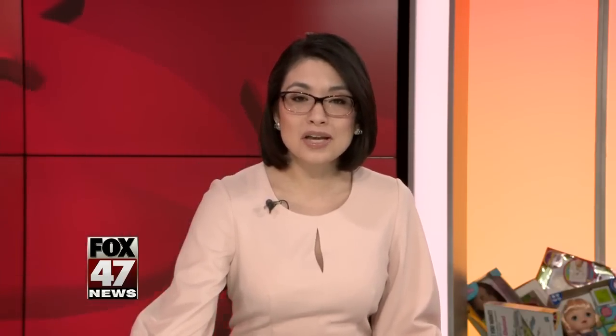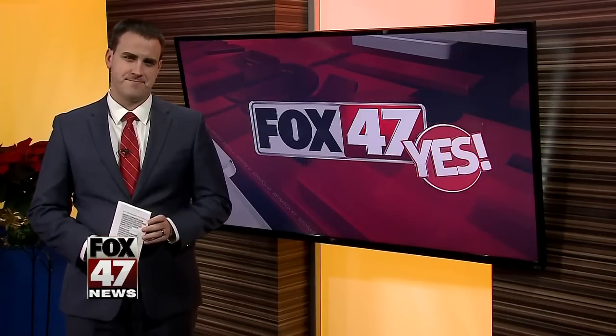Fox 47's Brett Conler joins us in the studio this morning. State Police are adopting some new technology here.